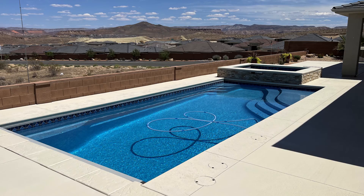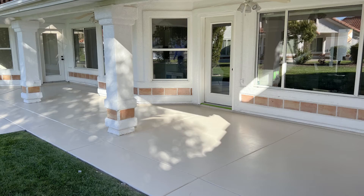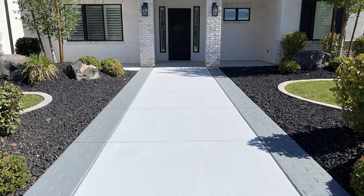Hey Southern Utah, Cool Deck Coatings is here and ready to beautify and cool your poolside, patio, deck, driveway or walkway.